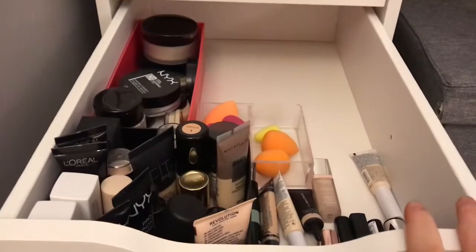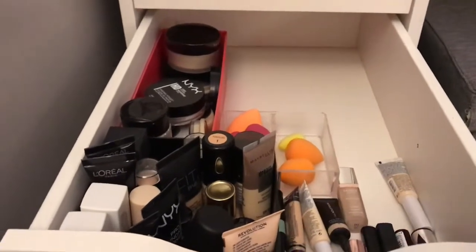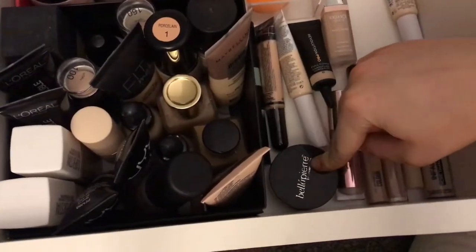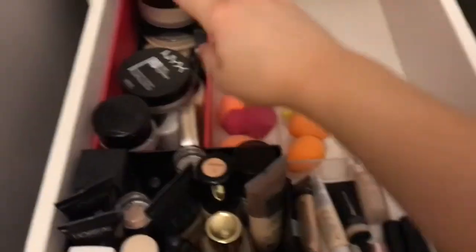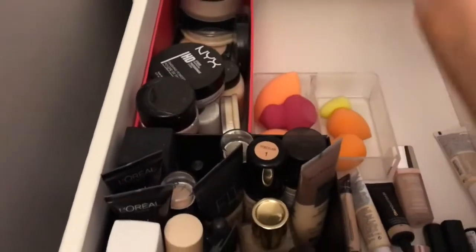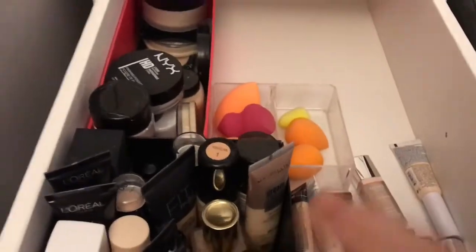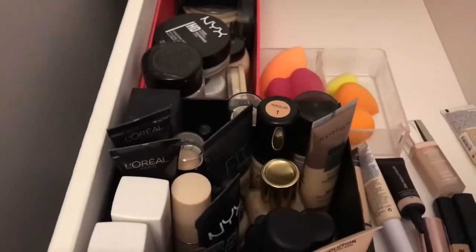This drawer is all of my concealers, foundations, spare beauty blenders, and setting powders. All my foundations are standing upright here, then a powder foundation, and all my concealers over here. These are my spare sponges, and then all of my setting powders. The layout of this drawer is actually one of my favourites — I just need something to put my concealers in. I like that I can stand all of my foundations so all the product sits at the bottom, making it easier to use every last bit.